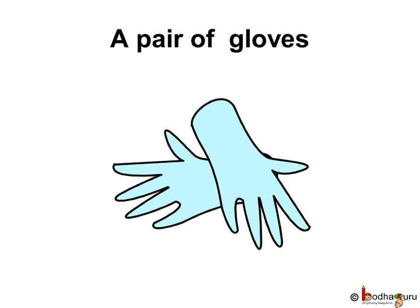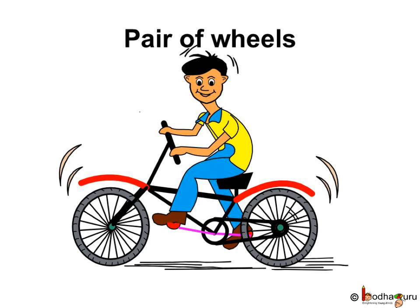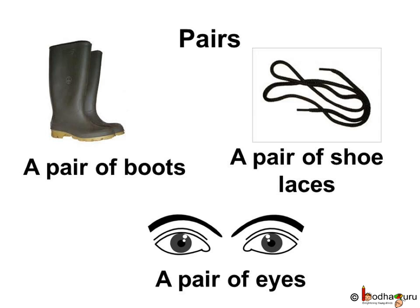Correct? Hand gloves also come in a pair. A pair of earrings means two earrings. You must have seen your mother wearing a pair of earrings. The bicycle has a pair of wheels. Have you seen your mother or your grandmother knitting a sweater for you? The knitting needles also come in a pair. Birds do have a pair of wings. So, a pair of slippers, a pair of boots, a pair of shoelaces, a pair of eyes are some more things which come in pairs.